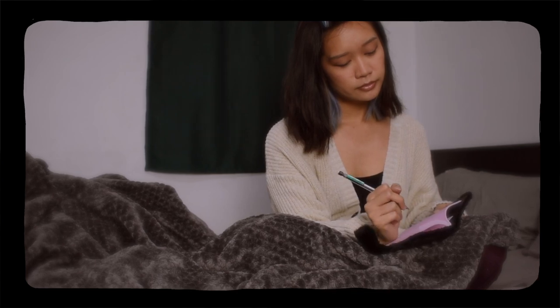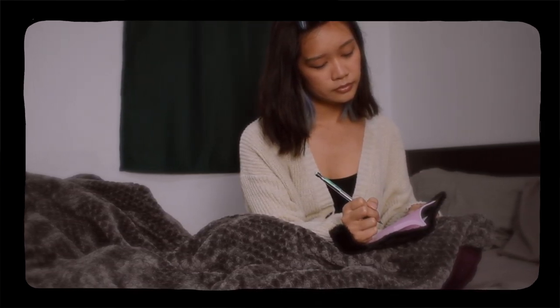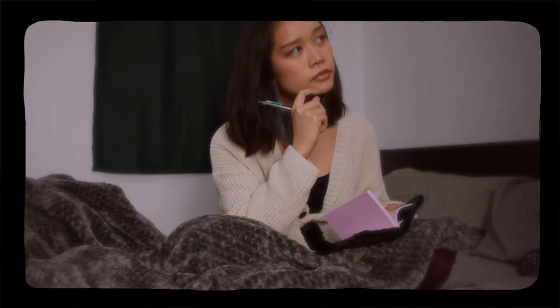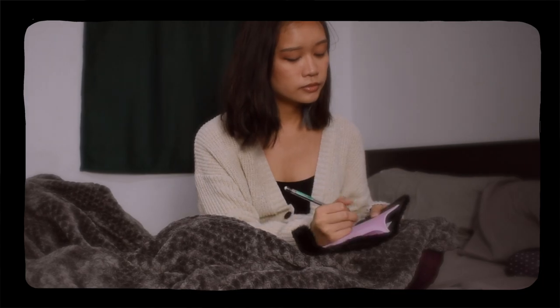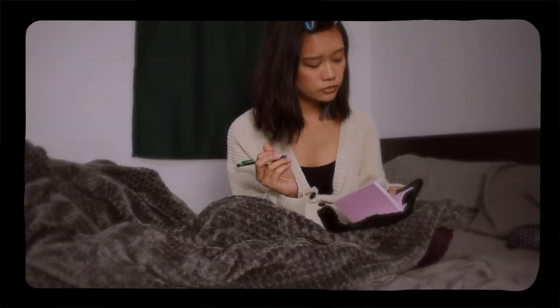Dear Diary, this global panoramic is really taking a toll on me. I miss hanging out with my friends, my family, but most of all, I miss thrift shopping. What could I do to give myself the thrill of thrift shopping while I'm at home? Well, Mariel, maybe you can do a video on how to style thrifted clothes. Did my diary just talk to me? What the f**k?